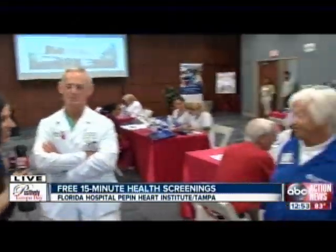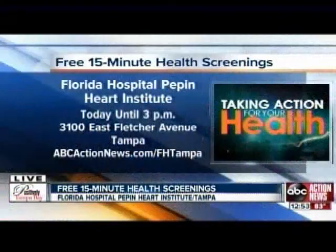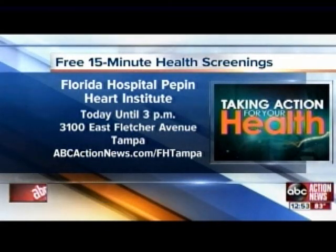Thank you for joining us. I really appreciate your time. Thank you Charlotte, it's very nice to meet you. These wonderful doctors will be waiting for you here at Pep and Heart Institute at Florida Hospital. They will be here until 3 o'clock doing this Health Expo. ABC Action News will be here as well, so please consider coming — 8am to 3pm. The free Health Expo will continue right here at Florida Hospital Heart Institute.